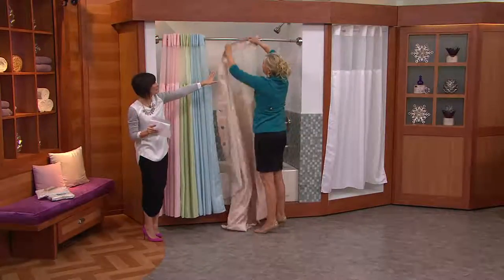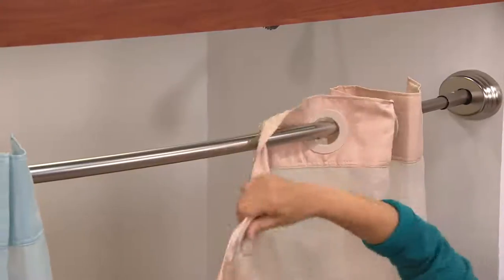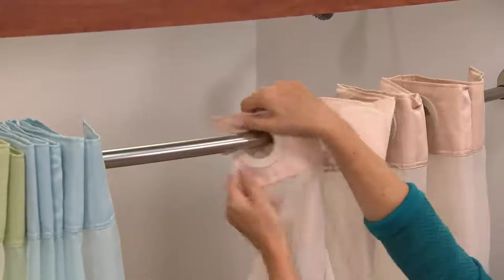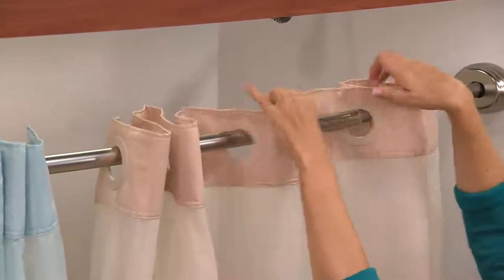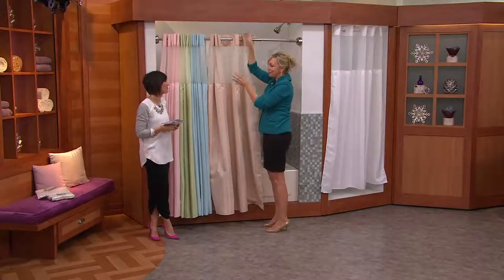Watch her hang this up. All these flexible little grommets just go right over the top like that, and it goes up in seconds. I like that it doesn't get tangled up like those hooks — sometimes you get little hooks with fish or stars and they get all tangled up and rusted.